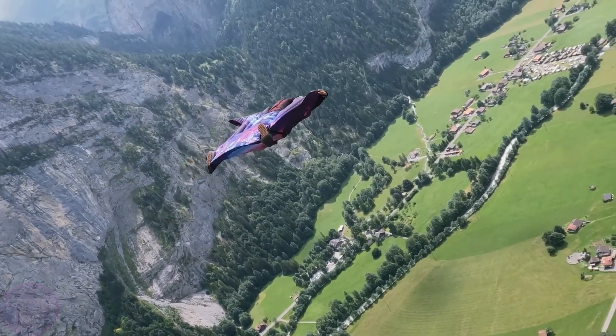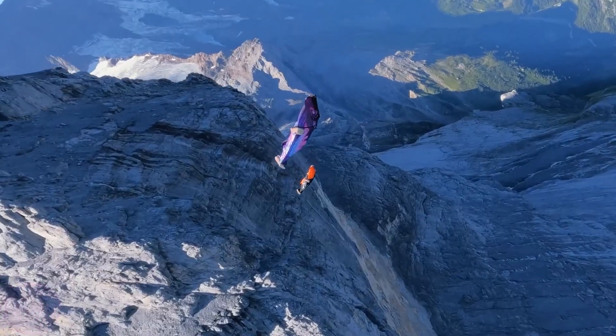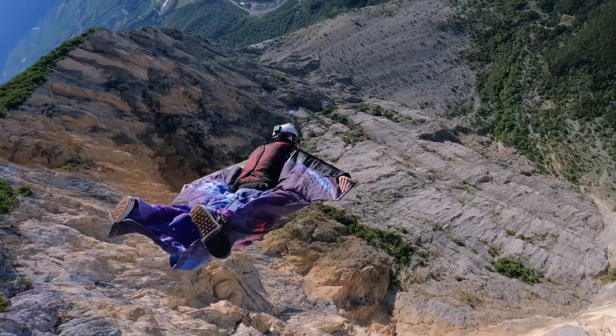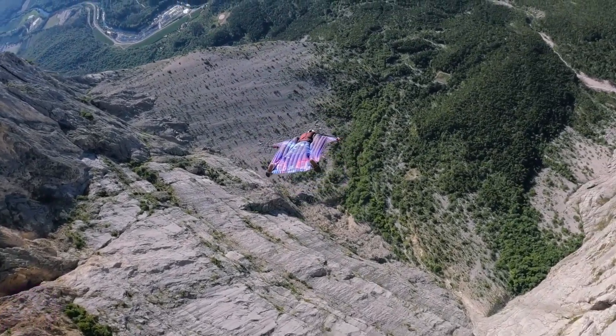The footage features flights at some of the most renowned wingsuit BASE locations in Europe — the Alps, canyons, forested gorges, and rocky plateaus. These sites are considered iconic in the wingsuit world, not only for their beauty but also for the difficulty of their routes.